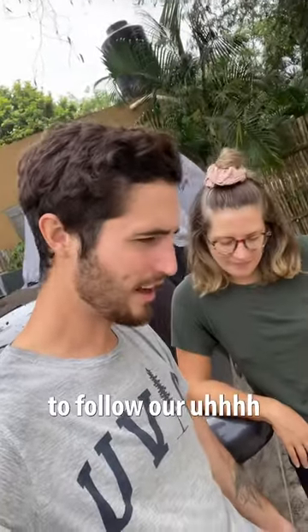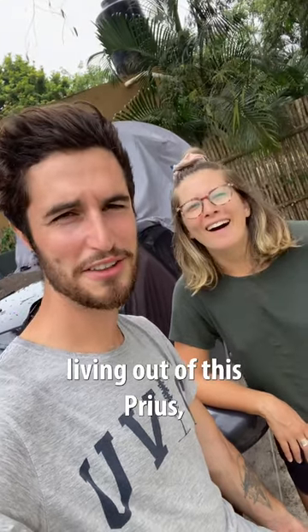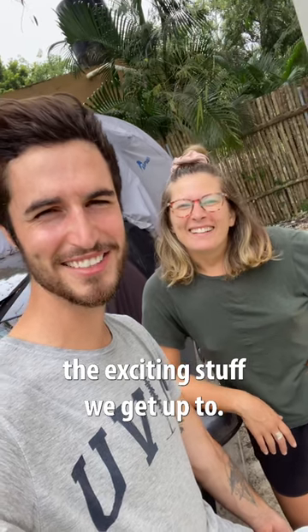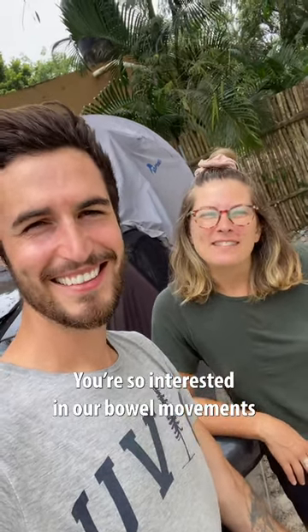Now if you want to follow our poopy adventure here living out of this Prius, make sure you follow along to check all the exciting stuff we get up to. So interested in our bowel movements — come on.